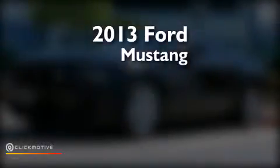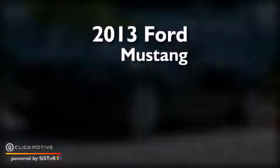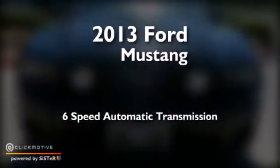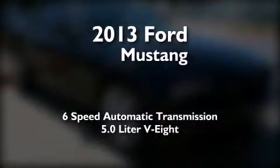This is a 2013 Ford Mustang. This car has a six-speed automatic transmission and a 5.0 liter V8.